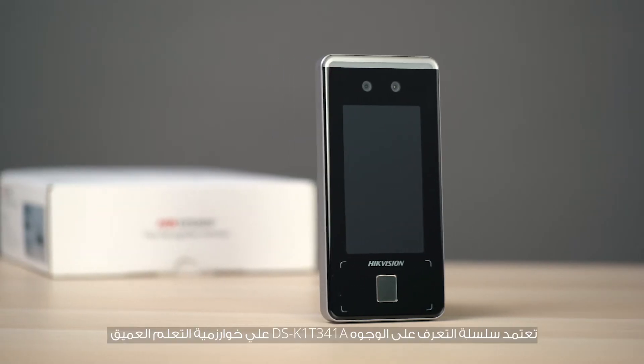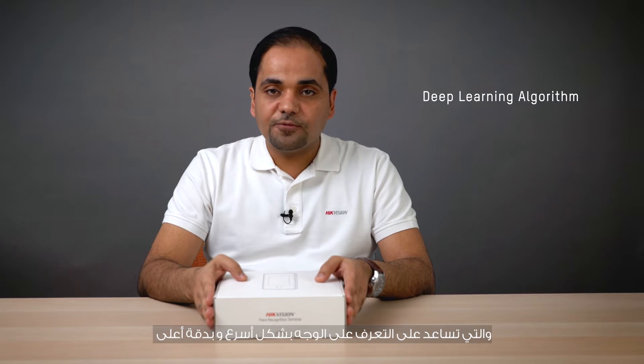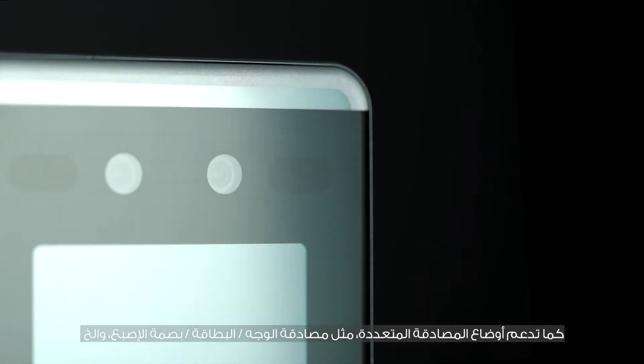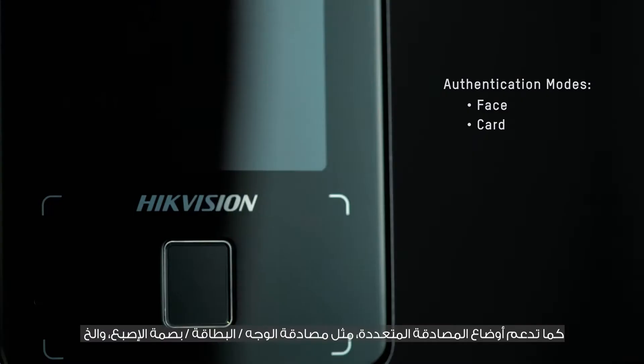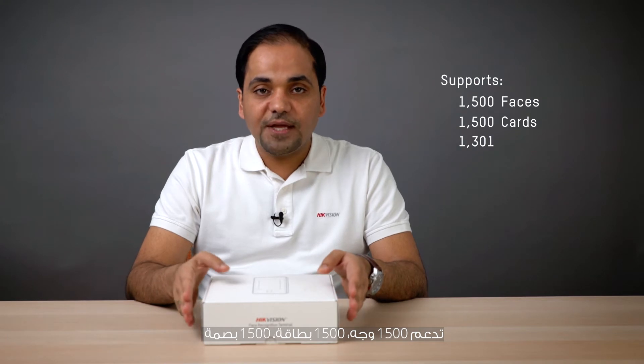The DS-K1T341A series face recognition terminal adopts a deep learning algorithm, which helps to recognize faces faster with higher accuracy. It also supports multiple authentication modes like face, card, and fingerprint authentication. It supports 1,500 faces, 1,500 cards, and 1,500 fingerprints.